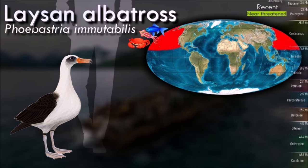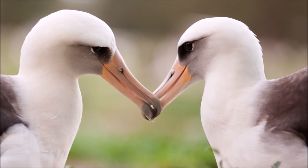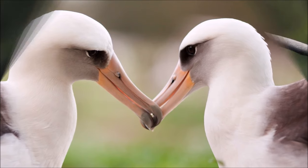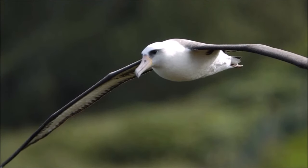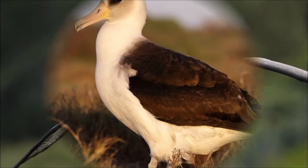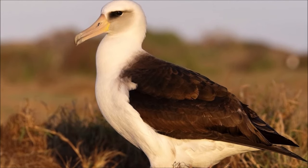Female Laysan albatrosses may bond for life and cooperatively raise their young. A female named Wisdom is the oldest known wild bird in the world. Because they cannot breed until they are 5 years old, as of 2016, Wisdom was estimated to be at least 66 years old. The Laysan albatross feeds predominantly on cephalopods, but also eats fish, crustaceans, and other invertebrates.